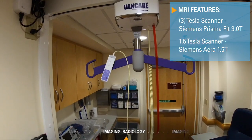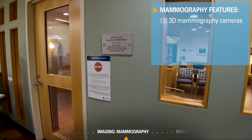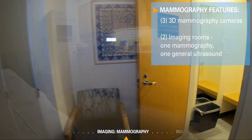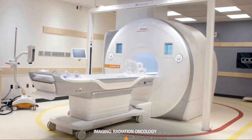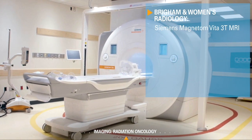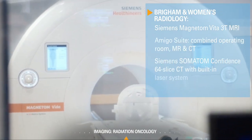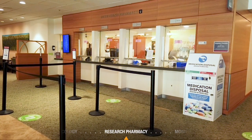A Hoyer lift is available for immobile patients. The mammography facility has a waiting room, private changing areas, and ultrasounds with dedicated technologists. In addition to the imaging capabilities offered at Dana-Farber, Brigham and Women's Hospital contributes an extensive suite of radiological devices for patient simulation and radiation therapy.